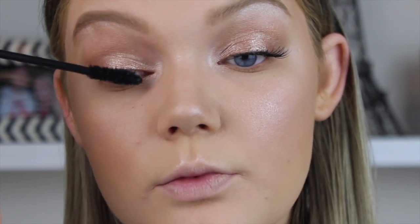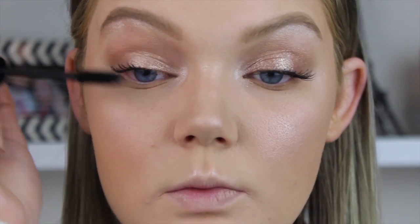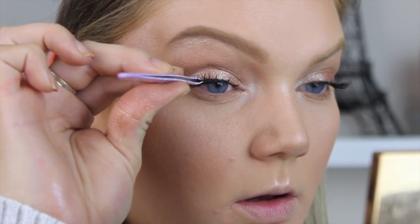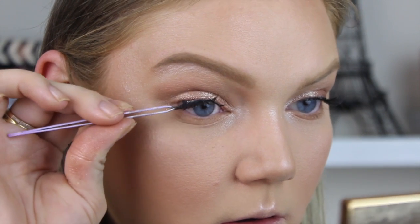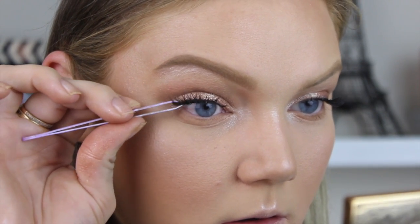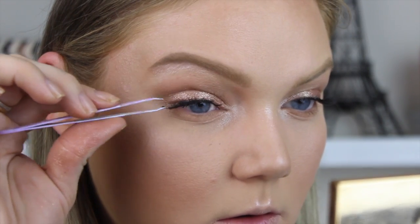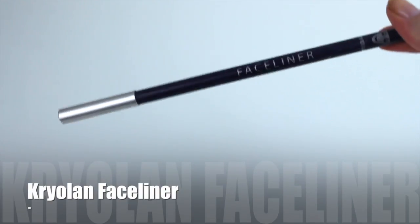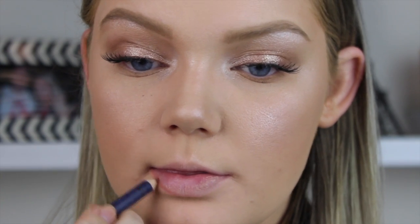I'm quickly putting on a coat of the Urban Decay Perversion mascara — great for volume and a little length. Then I'm applying corner lashes, which are more convenient than a full strip. These are just an old pair I've chopped in half. So easy! That completes the eyes — very easy and whimsical.